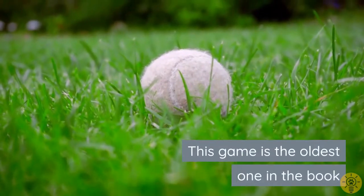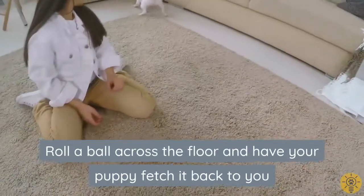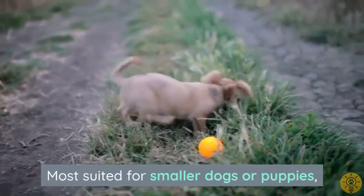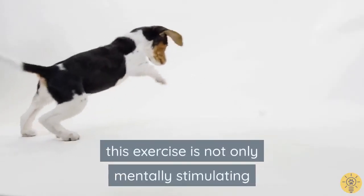This game is the oldest one in the book: roll a ball across the floor and have your puppy fetch it back to you. Most suited for smaller dogs or puppies, this exercise is not only mentally stimulating, it also provides endless exercise for your dog.